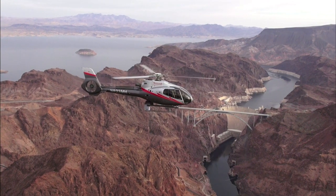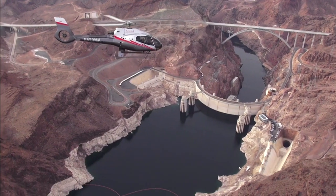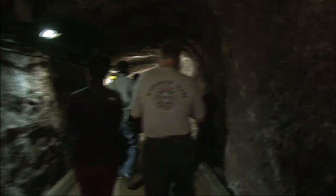Some choose to view the dam from the air on easily available helicopter rides, but many would argue that the best way to see the dam is from the inside.